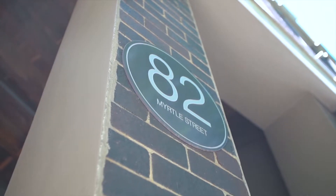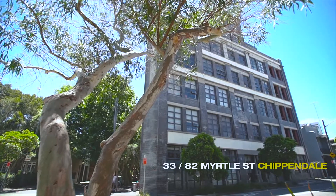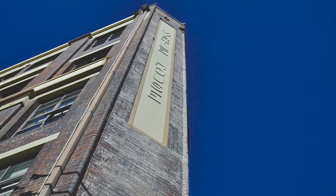Myrtle House for me has to be one of the most iconic and admired warehouse conversions in Sydney. I absolutely love selling this building and it's not hard to see why.